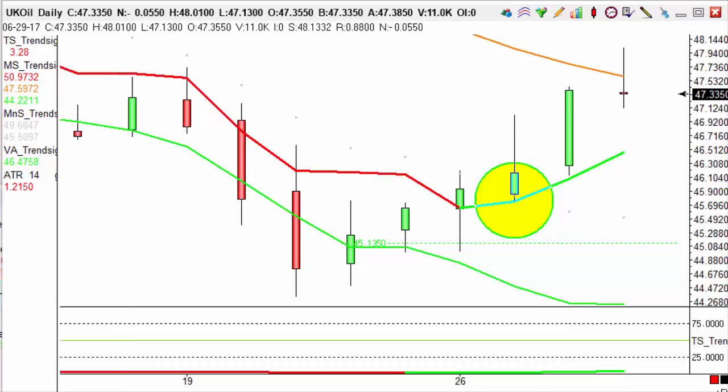Hello guys, it's Callum here from Trendsignal. Today's trade of the day, we're going to look at the UK oil on the daily chart.